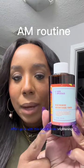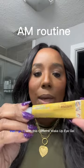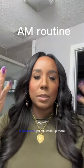At 8 a.m., I go in with this Niacinamide brightening toner. Then I top it with the Daily Brightening Serum. Then I go in with this Caffeine Wake Up Eye Gel. I put this under my eyes — it kind of helps me wake up more.